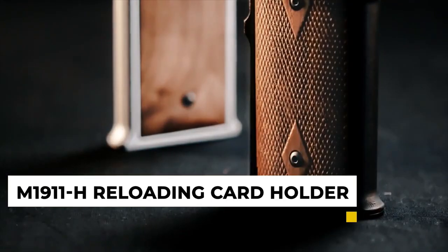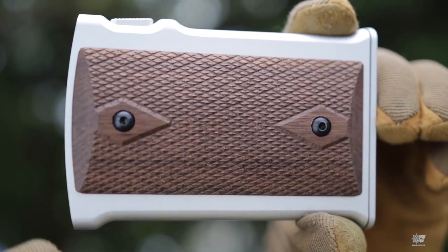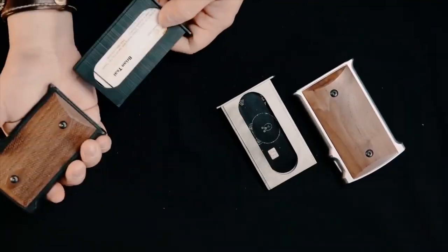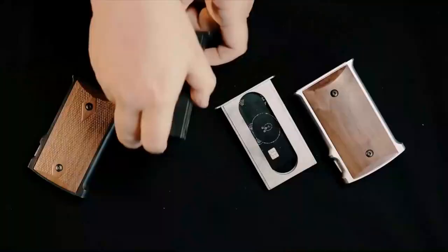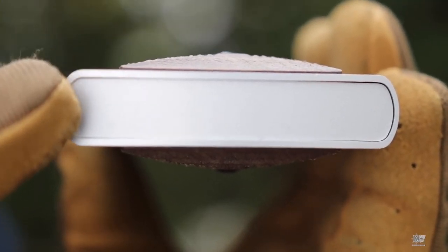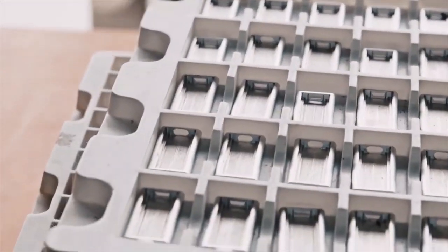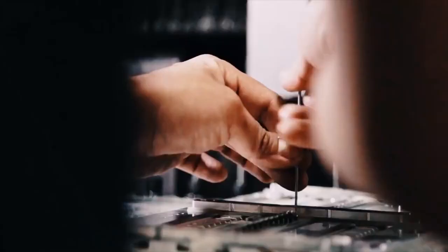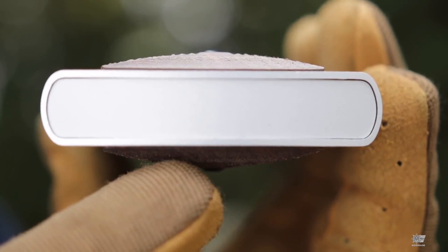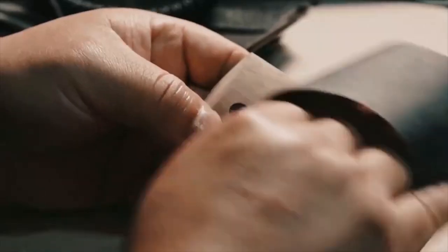4. M1911H Reloading Card Holder. If you're a reloader, then you know the importance of having a good card holder. The M1911H is the world's first reloading card holder, and it's the perfect way to keep your cards organized and ready to go. It's made from high-quality materials and designed to last, featuring durable construction that can hold up to five cards at a time. The cards are easy to insert and remove, so you can quickly and easily reload your gun. It's the perfect solution for reloaders who want to keep their cards in one place.